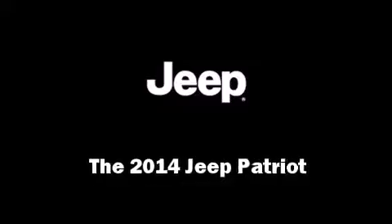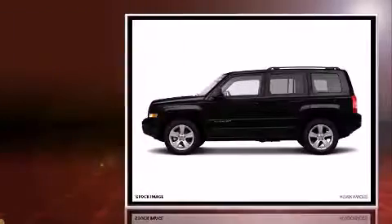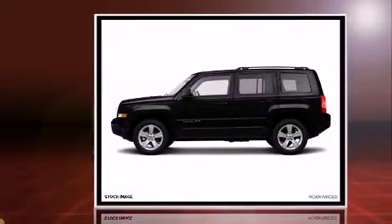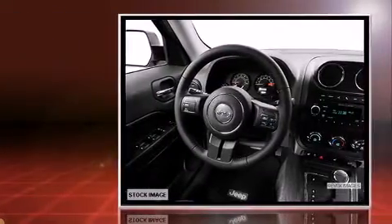Treat yourself to a test drive in the 2014 Jeep Patriot. Smooth gear shifts are achieved thanks to the 2-liter 4-cylinder engine, and for added security, Dynamic Stability Control supplements the drivetrain.